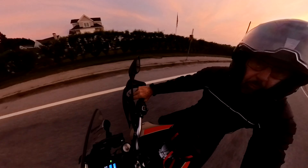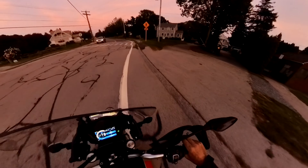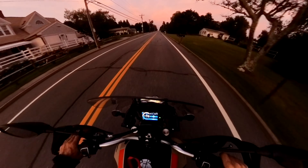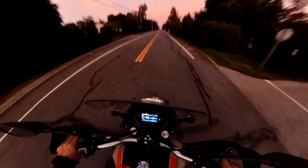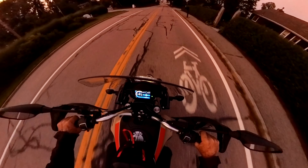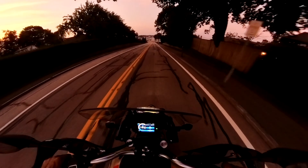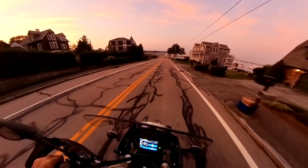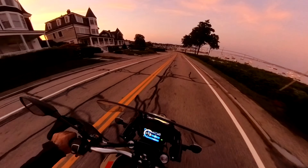We'll take a ride down through the center of town. Down here is a little marina with a lot of moorings, not many docks. You can see the Newport Bridge over there.